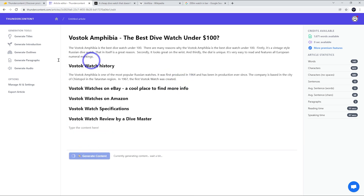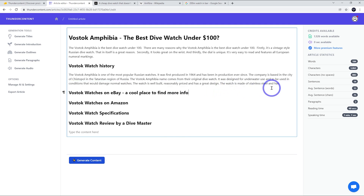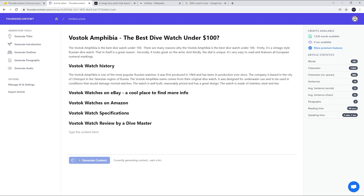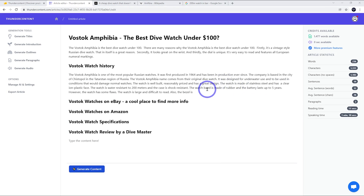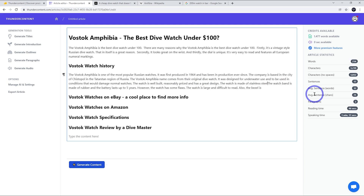Let's generate some more and see what we get. The Vostok Amphibia name comes from their original dive watch — it was designed for underwater use and to be used in conditions that would damage normal watches. The watch is well-built, reasonably priced, and has a great design. The watch is made of stainless steel — I'll keep that — but the rest isn't great. It said 'the battery lasts up to five years,' which is wrong — it doesn't have a battery. So you really have to fact-check these AI writers.